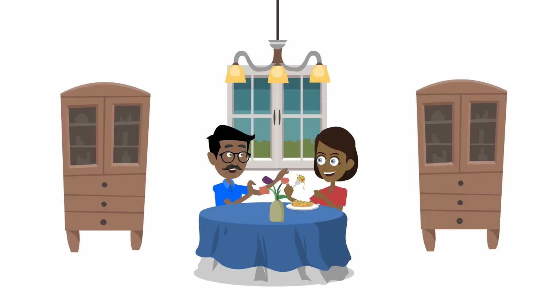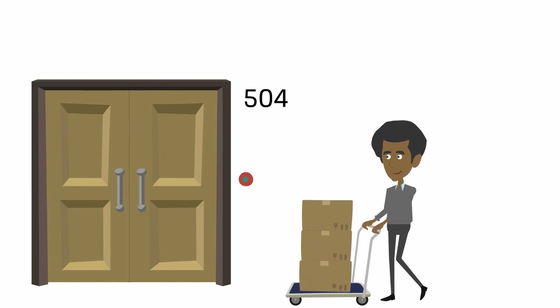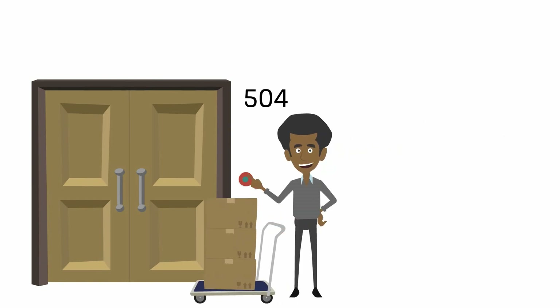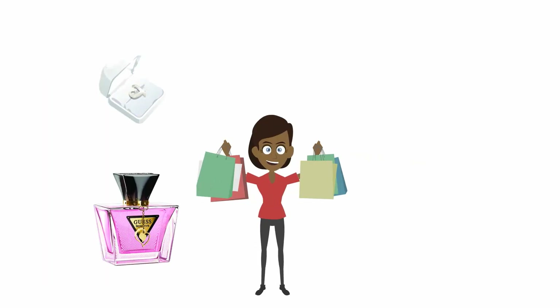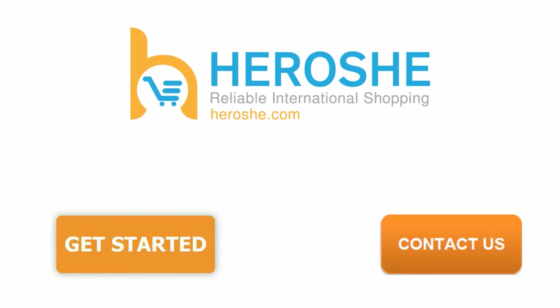Got used to living a life of luxury? That's okay. Stay home. We'll deliver your order to your doorstep for a nominal fee. You are moments away from owning the American products you love. What are you waiting for? Click the Get Started button now to get started today. Or click on Contact Us if you have any questions. Hiroshi, the most reliable way to shop in the U.S. from Nigeria.